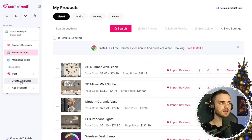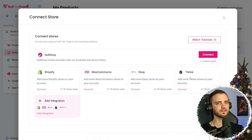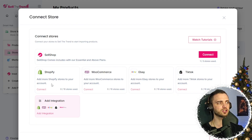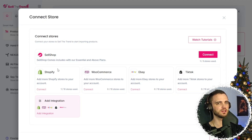If we wanted to integrate our Shopify store, we can press create and add store again, and we can see all the different options. If we've got a TikTok shop, eBay, WooCommerce, or Shopify, you can simply press connect. We get sent to the app, press install, and then install again. We can see one of ten stores used.